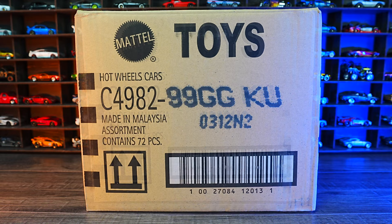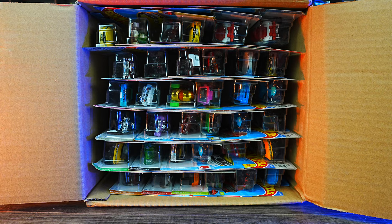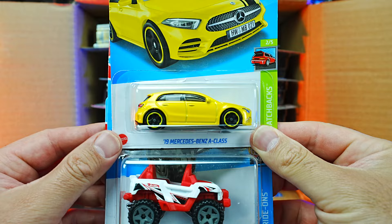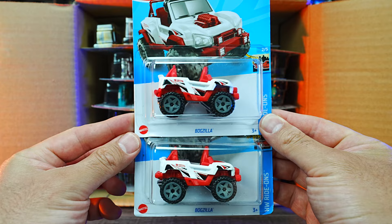Let's go ahead and unbox it. We'll start right up top here and pull out a bunch of cars. We've got first the 2019 Mercedes-Benz A-Class in yellow, and we've got two of the Bogzillas in this brand new color. Very, very nice to see those ones — I like that color. Looks good.